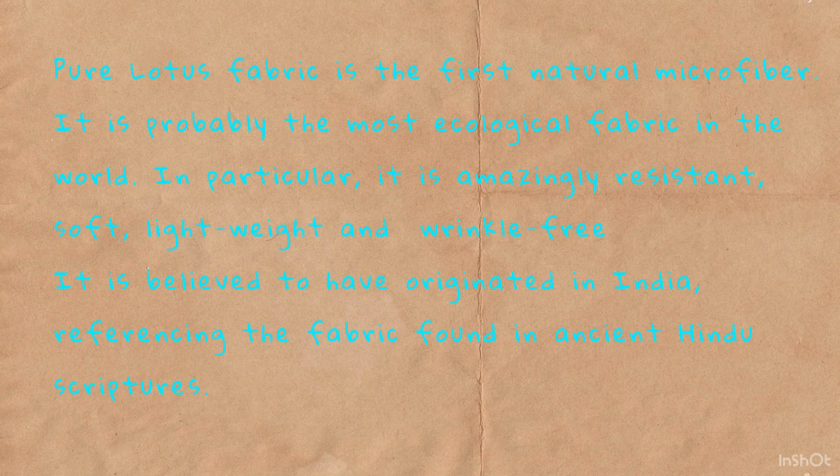In particular, it is amazingly resistant, soft, lightweight, and wrinkle-free. It is believed to have originated in India, referencing the fabric found in ancient Hindu scriptures.